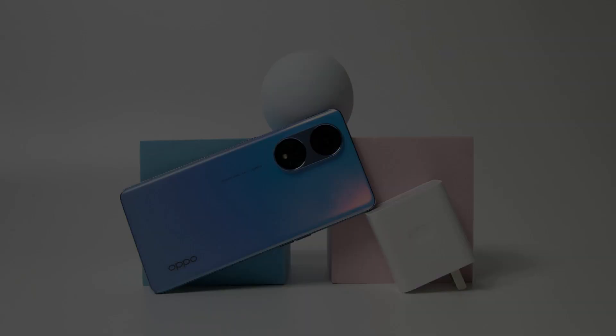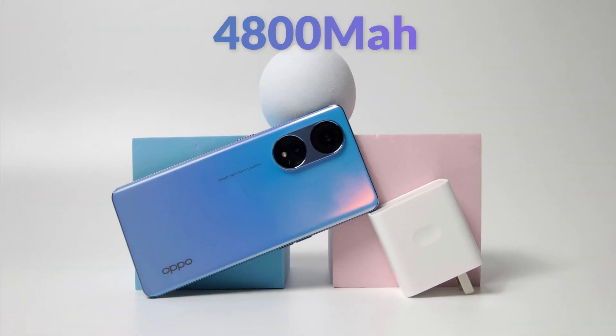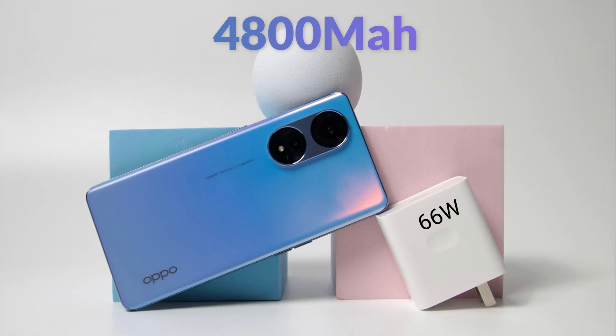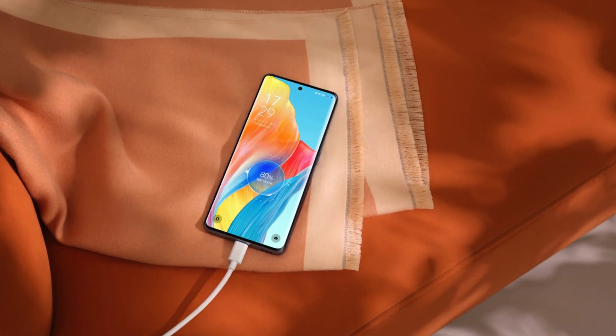The Oppo A1 Pro has a 4800mAh battery with a 66W fast charger, which can charge the phone from 0 to 80% in just 30 minutes.